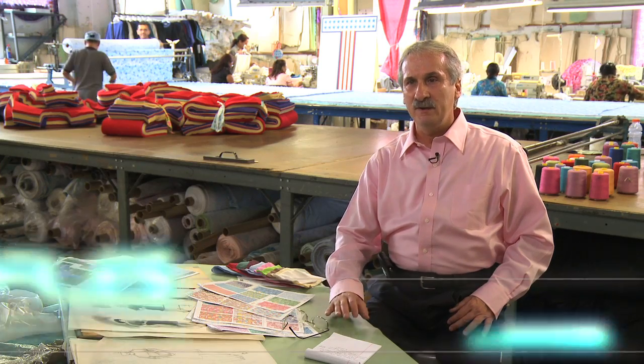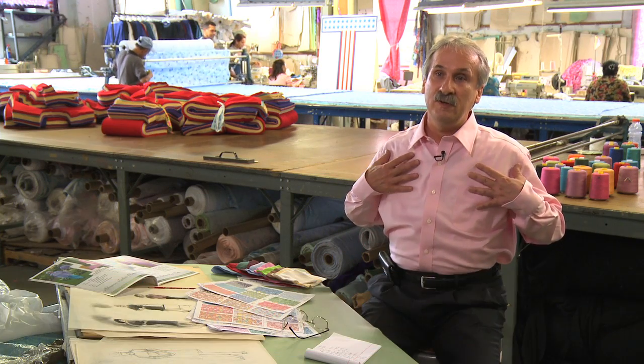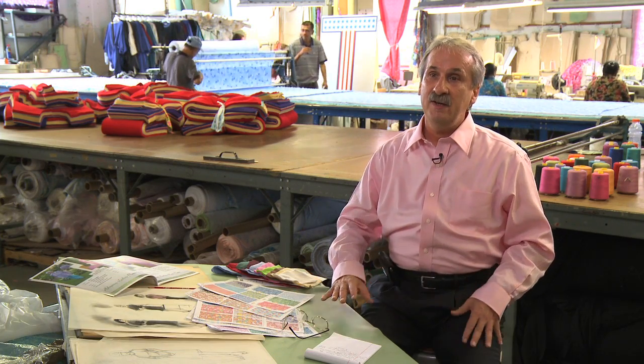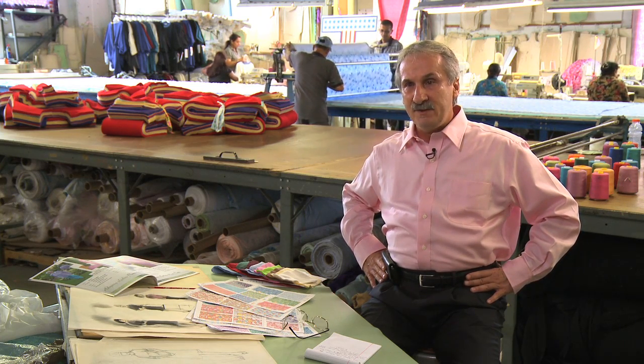Most of the time elderly people sit, they're not mobile, and a lot of the times they're in wheelchairs. What we do is create a fuller seat, not so full upper body because they sag, and we create a very soft elastic for them — comfort elastic.